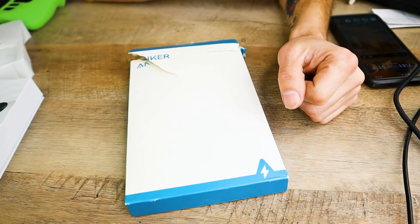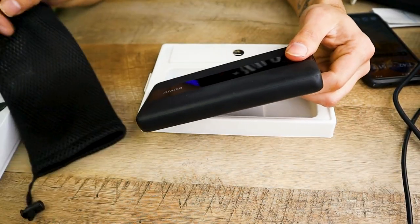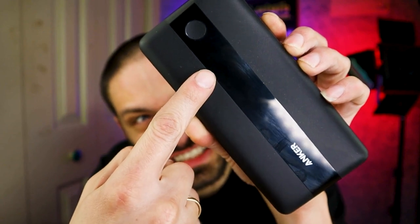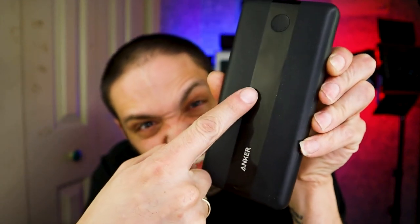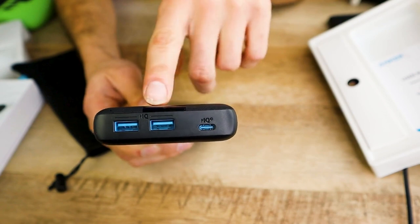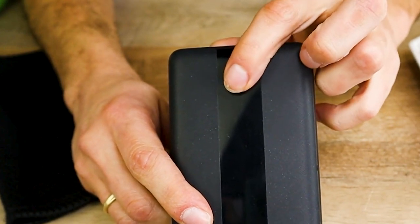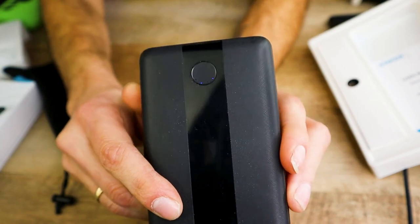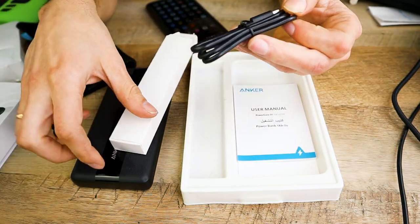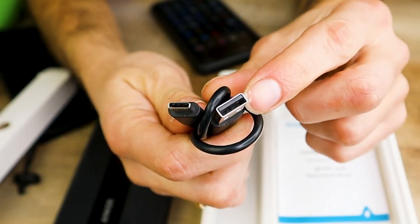This one is a 19,000mAh 60-watt power bank. You can't have a Steam Deck travel bag without some sort of power source. It has a glossy strip — scratched up, but I barely used it. You get two USB 3.0 ports and one Type-C which is both in and out. As always with Anker power banks, there's a button on the front to show how much charge it has. In the box you get a manual, a USB-C to USB-C cable, and a USB-C to Type-A cable.